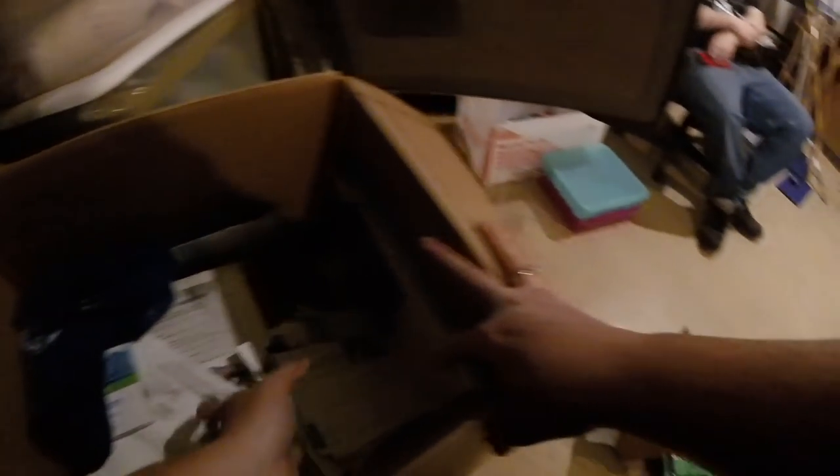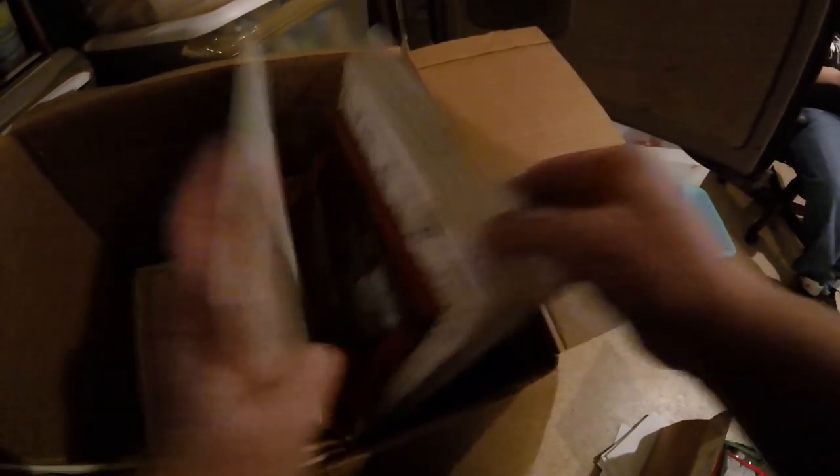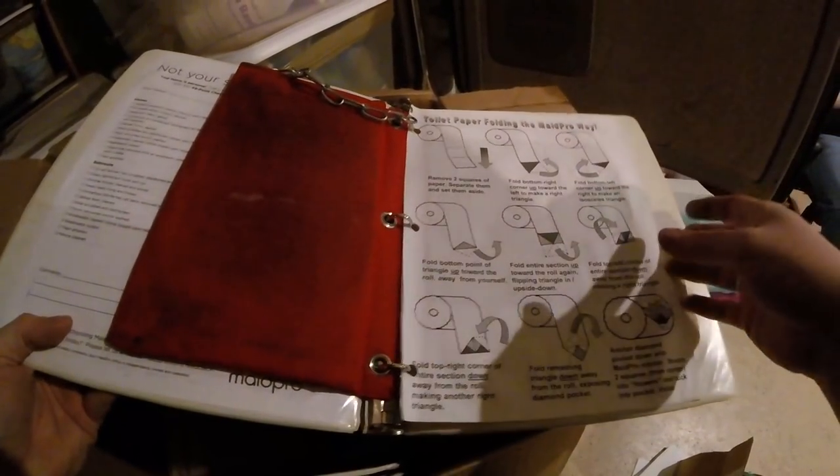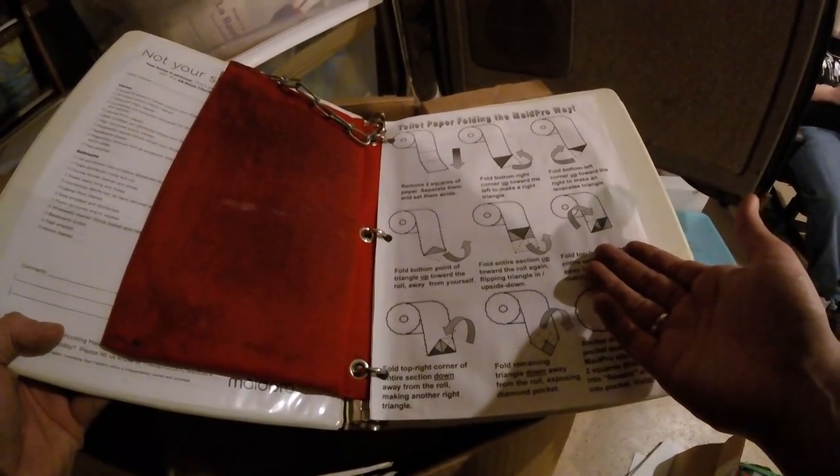I know there are a lot of people at the flea market or on Facebook Marketplace that put together suitcases to send to their country. So we'll try to pack a box like that together. And all these I'm assuming are what the employees took to people's houses — they all have mints in them and instructions: toilet paper folding the made-pro way. They folded the toilet paper. That's pretty interesting. But that's it for that box.